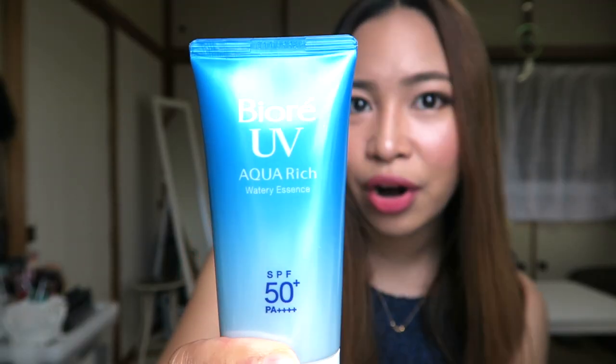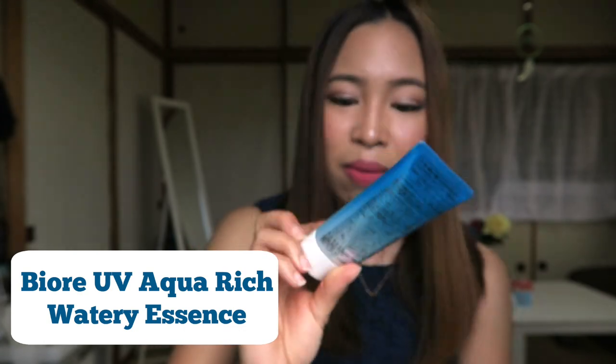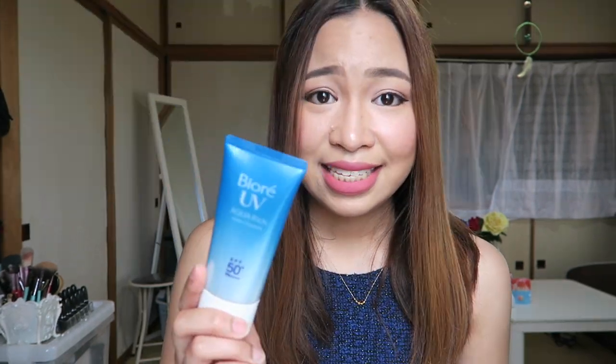The first product I'm going to share is the Biore UV Aqua Rich Watery Essence SPF 50+ PA++++. When I came here, the first sunblock I tried was the Anessa, because beauty bloggers recommended it. But Anessa was too expensive — I think it was 2,000 yen. It was okay, it was watery, not really gel-like. After that, I searched for the best sunblock in Japan and found this one. Ever since I used it, I didn't switch to another sunblock. It's not heavy on the skin, it didn't break me out, it's cheap, it's not greasy, and it didn't leave a white cast or a gray cast on my skin.